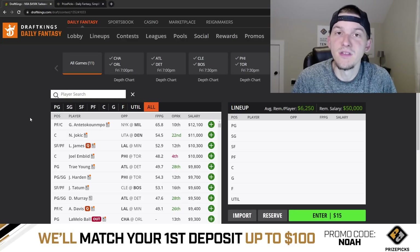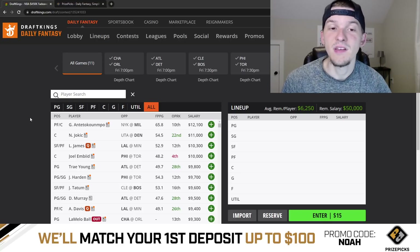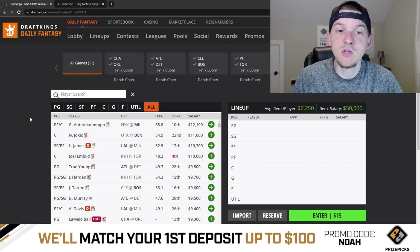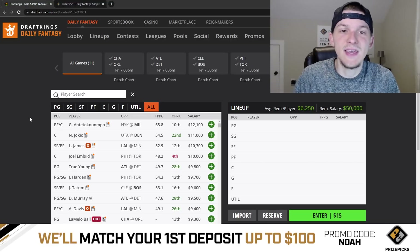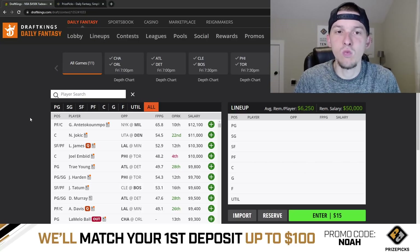Yo, what's up guys? It's Noah here and in today's video I'm going to be taking a first look at the NBA slate on DraftKings for Friday, October the 28th. We do have a big Friday night slate, 11 games tonight. We're going to go game by game and give my quick thoughts on what stands out to me, taking a first look on Thursday night.